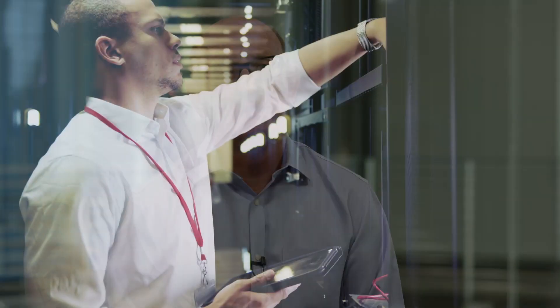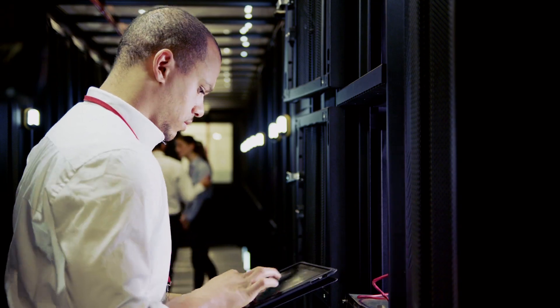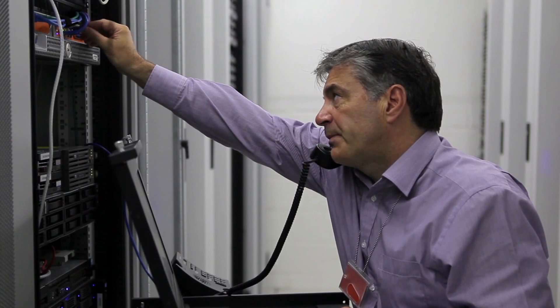The proliferation of data across the industry is resulting in explosive growth in the data center. The gap in demand and supply is at least 3x today and growing. You might ask, what does that mean for the IT manager?